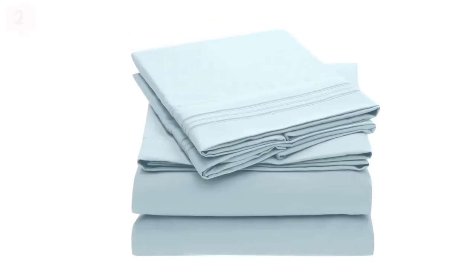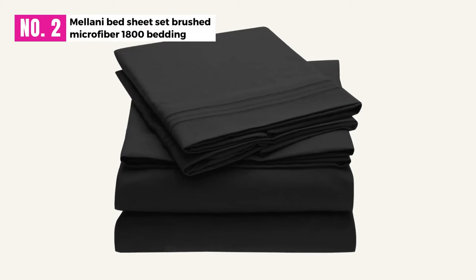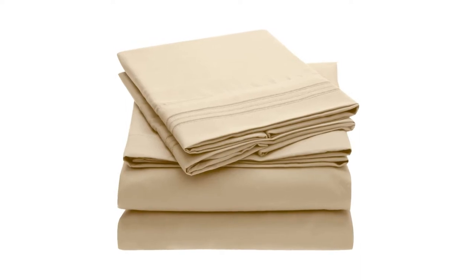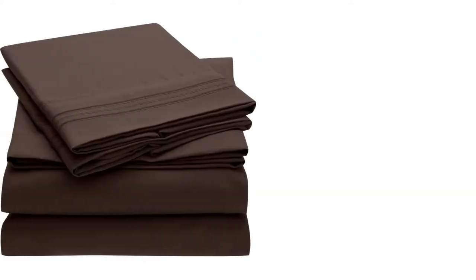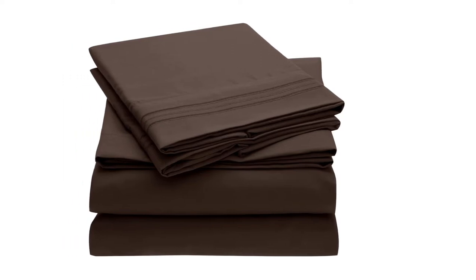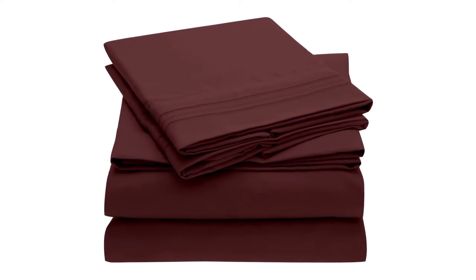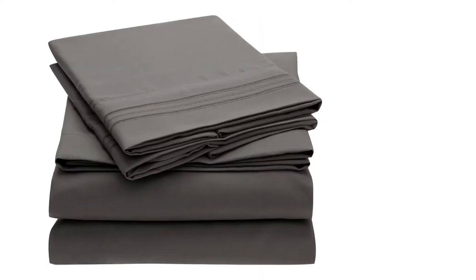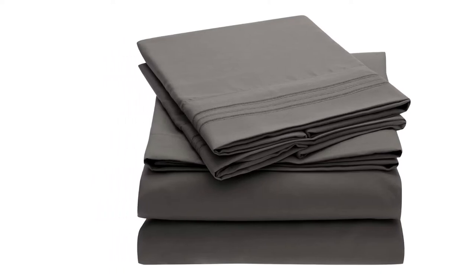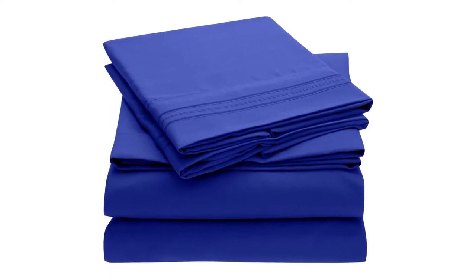At Number 2: Melani Bed Sheet Set Brushed Microfiber 1800 Bedding. The Melani Bed Sheet Set is completely made out of polyester. Therefore, you can receive a perfect experience out of it. From the moment you start using this sheet, you will notice an experience — in fact, you will notice how you are waking up with a refreshed mood in the mornings. You will also be full of energy. It comes with the most comfortable and silky soft material.